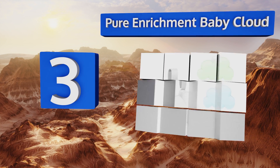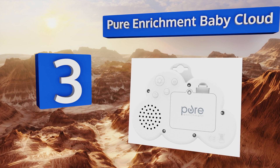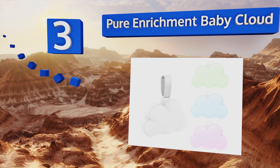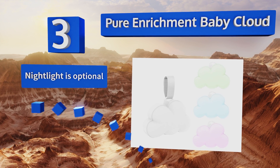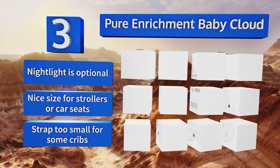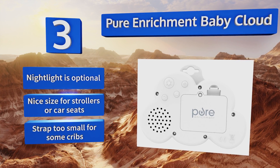Nearing the top of our list at number three, the Pure Enrichment Baby Cloud is a simple budget-friendly model that's small enough to be popped into your purse or diaper bag. Despite its tiny size, it plays a choice of 15 songs and nature sounds while cycling through eight calming colors. Its nightlight is optional and it's a nice size for strollers or car seats, but the strap is too small for some cribs.